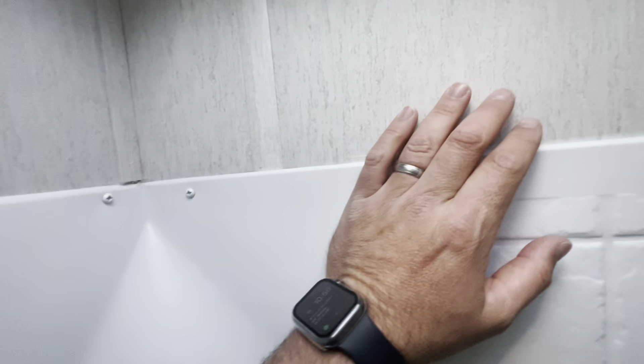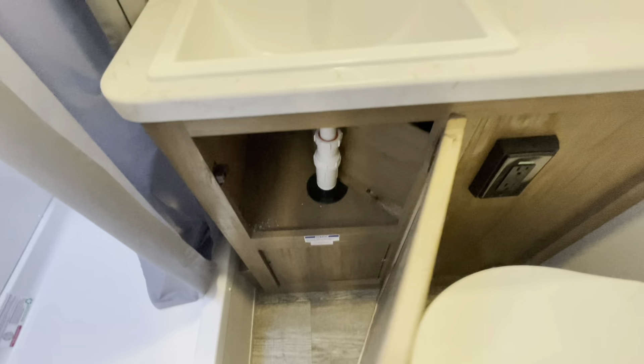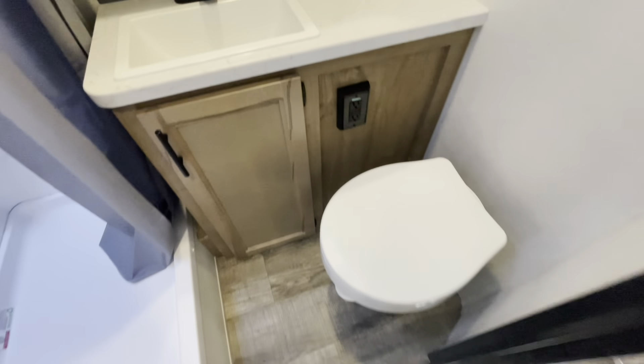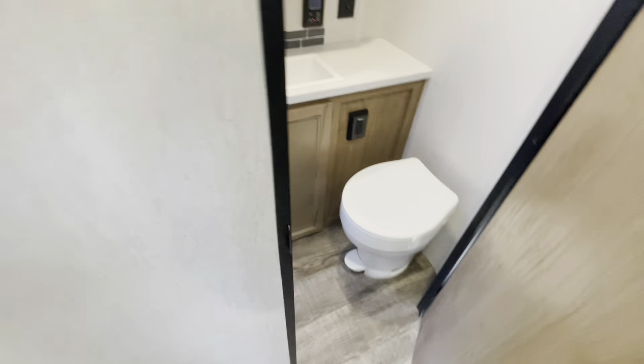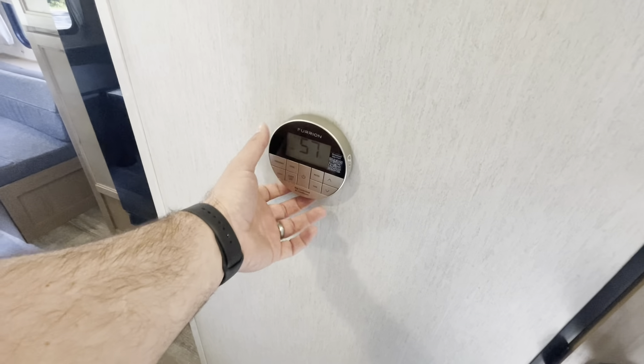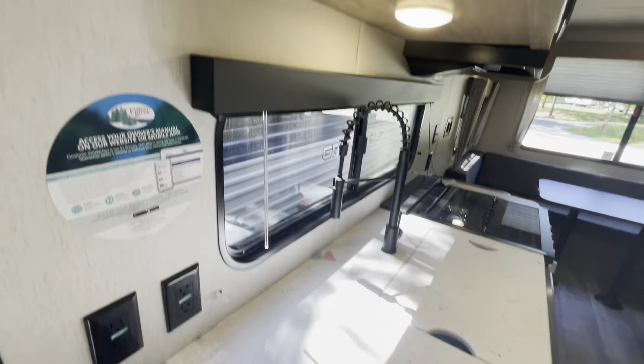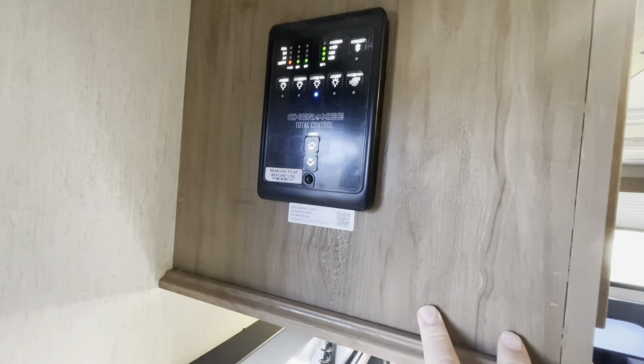I'm six foot five and my head touches in the skylight, so six foot five or less, you're good. It's tight. Nice countertop area, receptacles, a little storage, nice room around the foot flush toilet. When you walk in you've got your thermostat and receptacles.